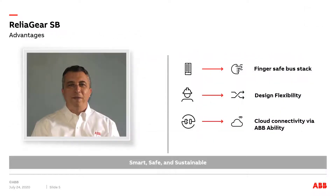With an improved finger-safe bus stack design that meets IP20 standards, ReliGear SB has your safety in mind. The embedded Bluetooth capability of the TMAX XT circuit breakers allows personnel to stand outside the arc flash zone while viewing electrical parameters via a Bluetooth device such as your phone or a tablet, further increasing your safety level.